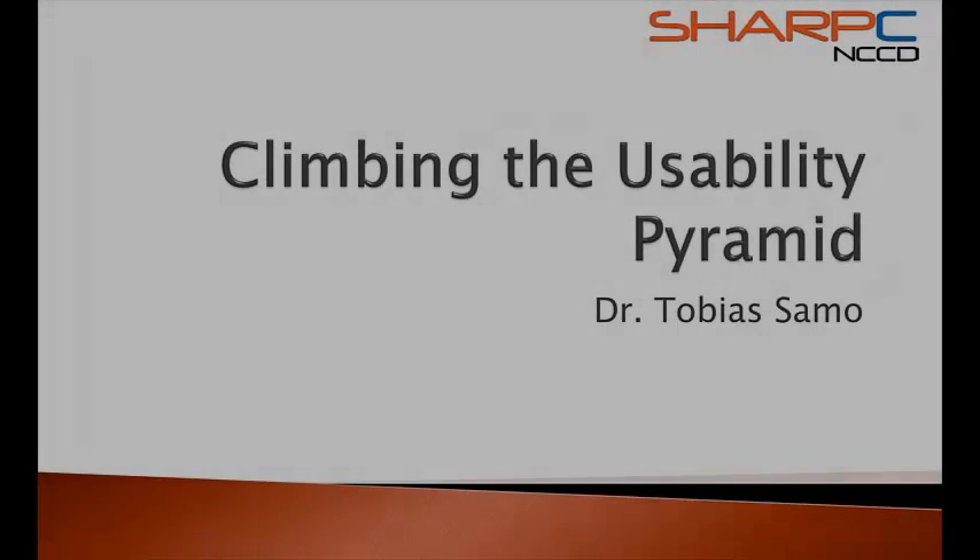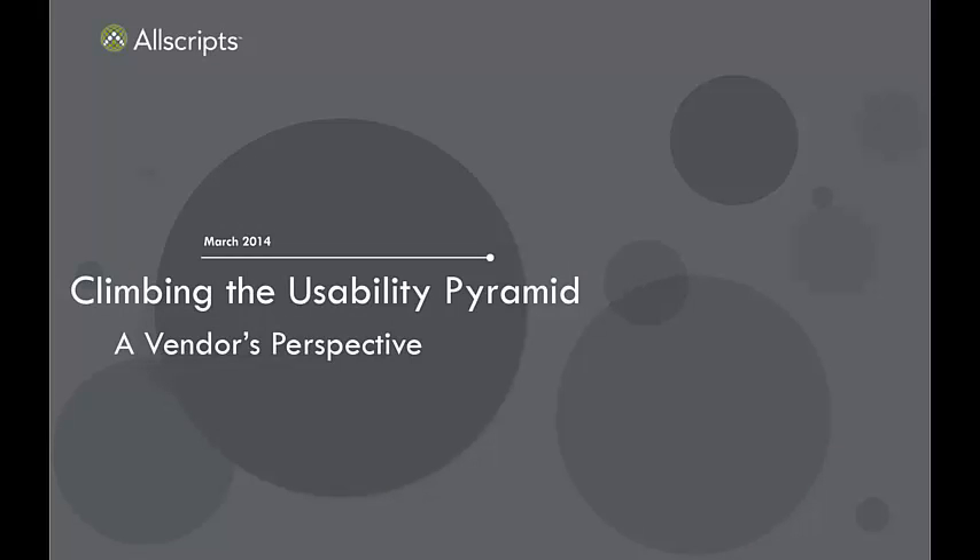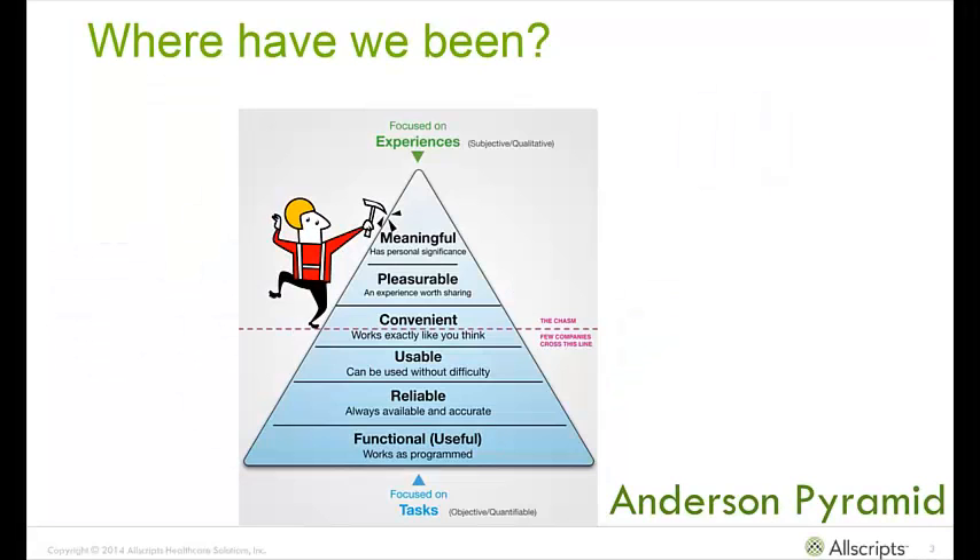I want to talk about where we have been and where we're going, and what are some of the trends we should be looking at. Many of you will recognize the Anderson Pyramid of Usability — I added the climber. We can debate where we are; most people would say we're not nearly far enough up that pyramid. Initially the battle was just about functionality: our system can do this, you click this button and it has that capability.